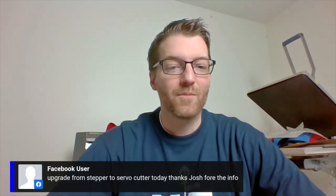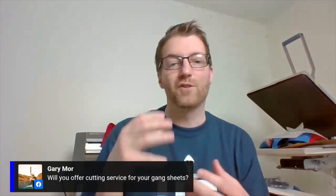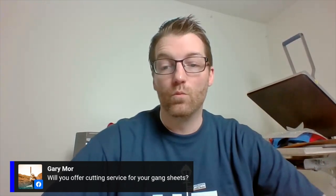Congratulations to someone upgrading from a stepper to a servo motor cutter today — that's a huge upgrade. We have show specials going across the country since we're not attending events. Check the promotions link on stahls.com homepage for deals including the Graphtec CE6000 cutter sitting behind me and the Roland GS-24. Gary asks: do we offer cutting services for gang sheets? Yes — as long as there's nice spacing and lines rather than puzzle-piece Tetris fitting, you can order transfers cut apart during checkout.